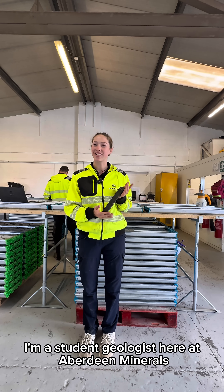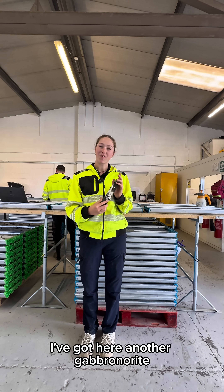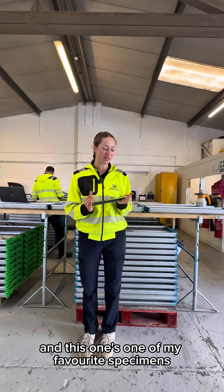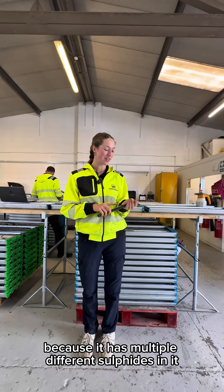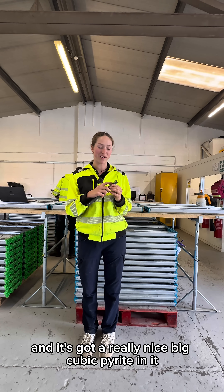Hi, I'm Rebecca, I'm a student geologist here at Aberdeen Minerals for the summer drilling programme and I've got here another gabbro norite. This one's one of my favourite specimens because it has multiple different sulphides in it and you can see the different colours — it's got a really nice big cubic pyrite in it.